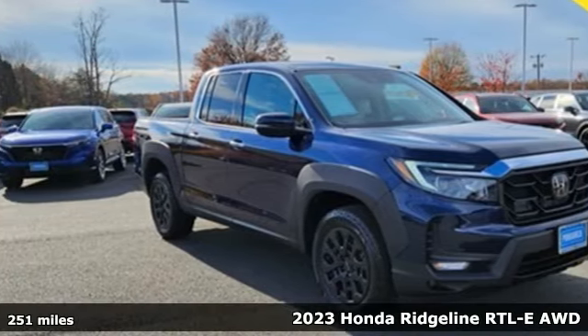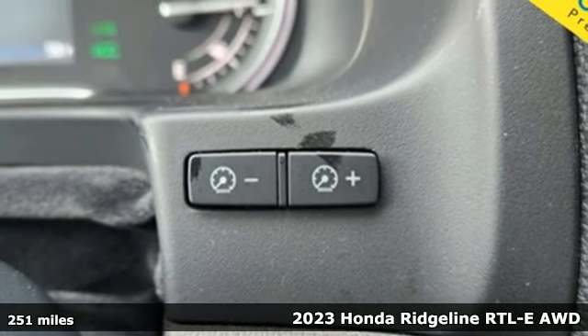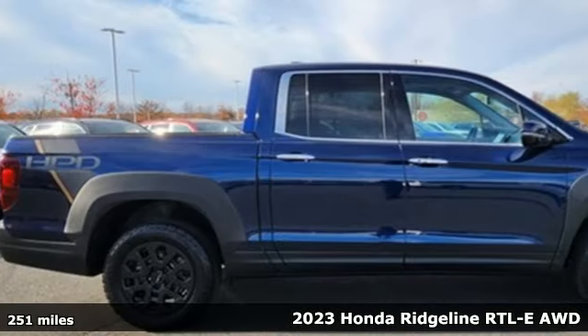It's a 2023 Honda Ridgeline. It's where tough and intelligent merge, providing a ride that's so smooth you'll think the world's flat.